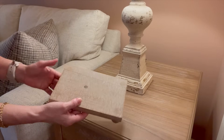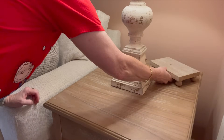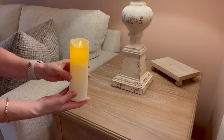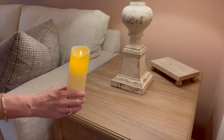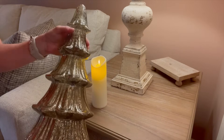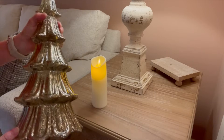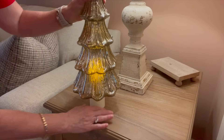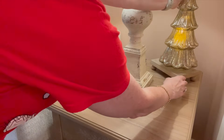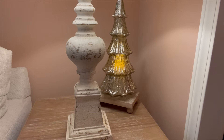On my end table here to the right side of the couch, I'm going in with this little riser from Hobby Lobby. Then I'm going in with a flameless flickering candle — I bought a set of these; I think these are the heat-resistant ones off of Amazon. I'll link everything I can find in the description box below. Next, I'm going to put this gorgeous gold mercury glass tree over top of this candle. I'm loving the look that is giving.